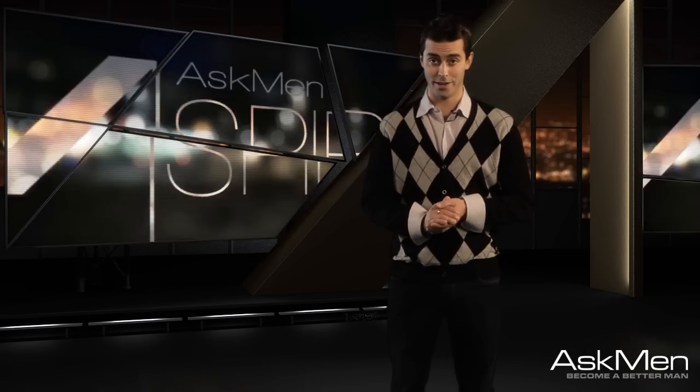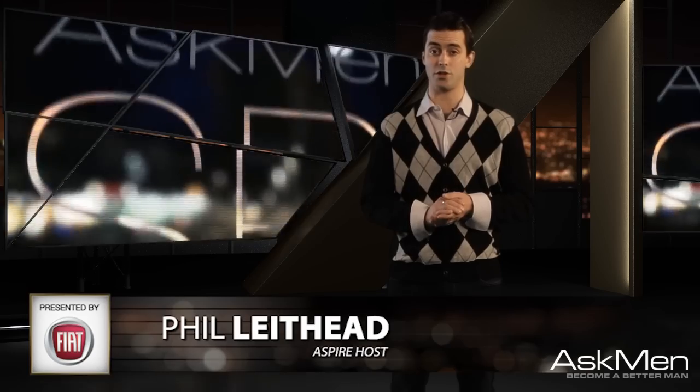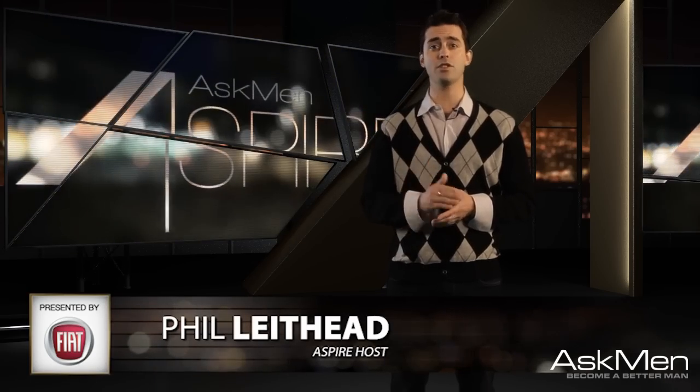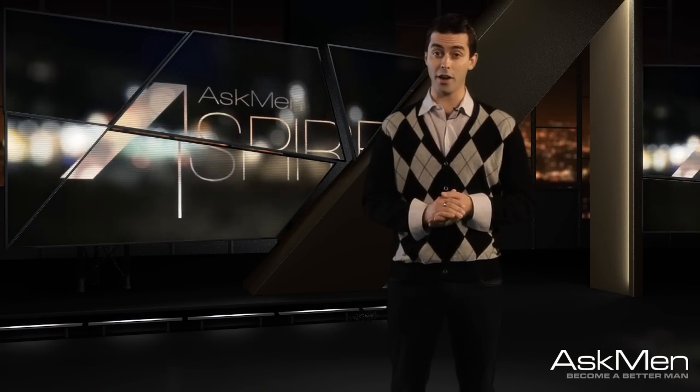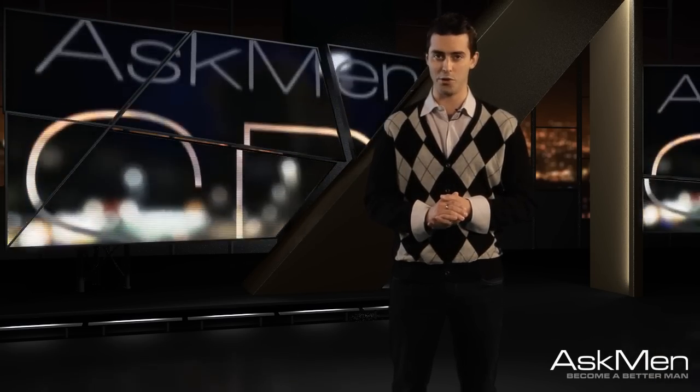Thanksgiving is upon us, and in this episode of Aspire we're looking at how the top 1% rocket during the holidays — the perfect oven straight from the future, a trendy fireplace that doesn't need a fireplace, and the absolute coolest new way to get your holiday tunes pumping to lock in the mood.